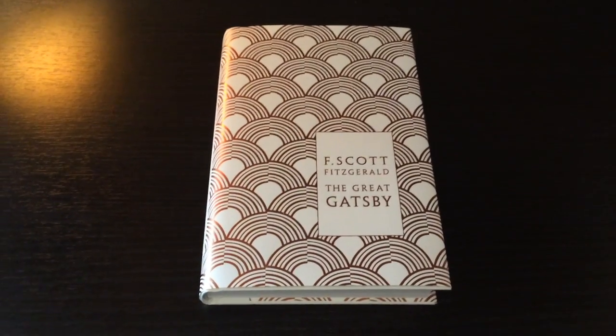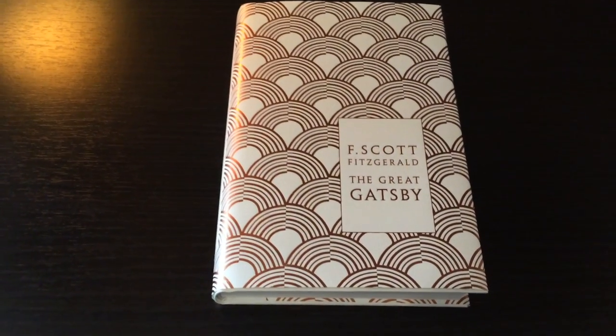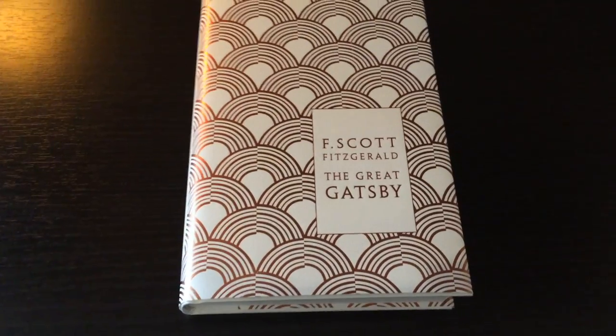In this episode I will go through this edition of the book. Let's do it.